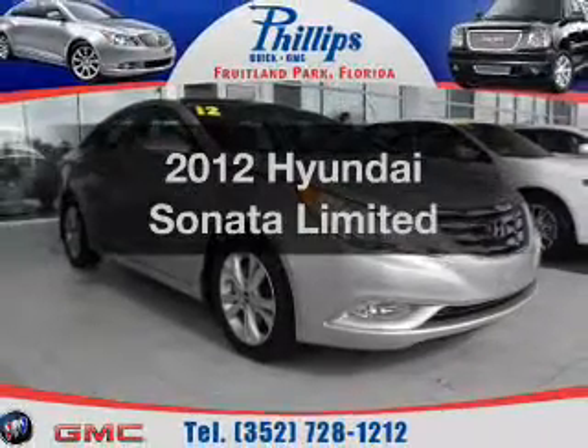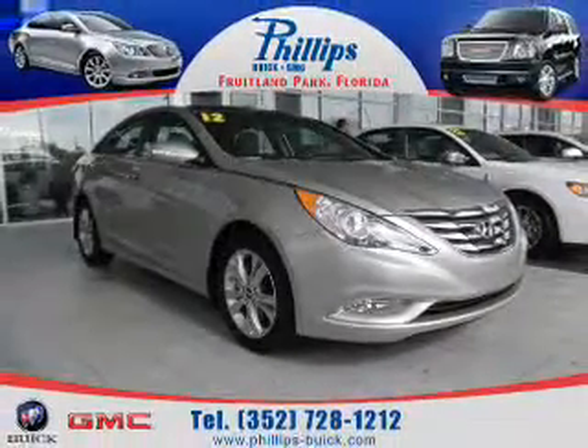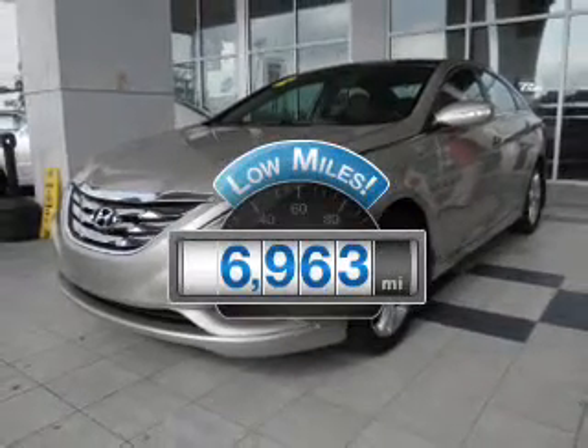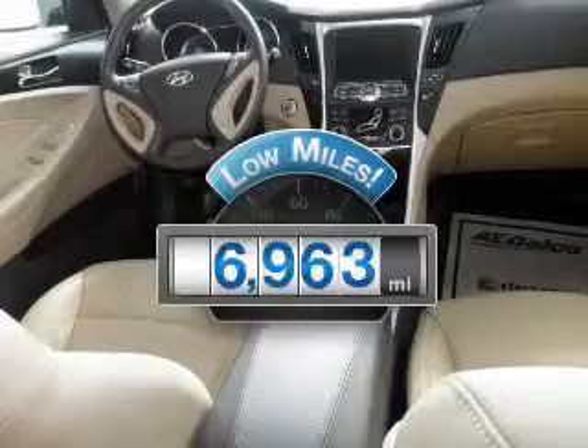Introducing the 2012 Hyundai Sonata. If you're looking for an automobile with great attributes, look no further. A low odometer reading makes this vehicle a great value at this price.